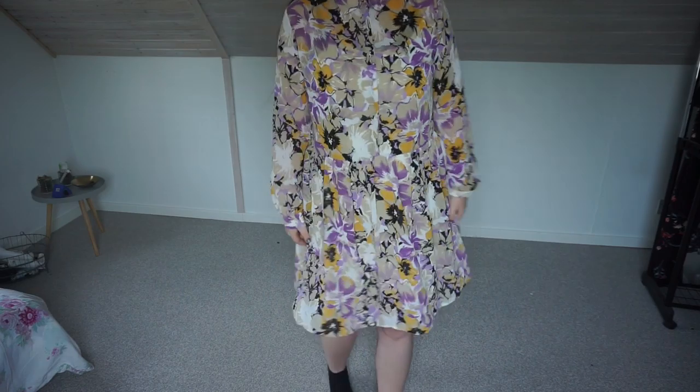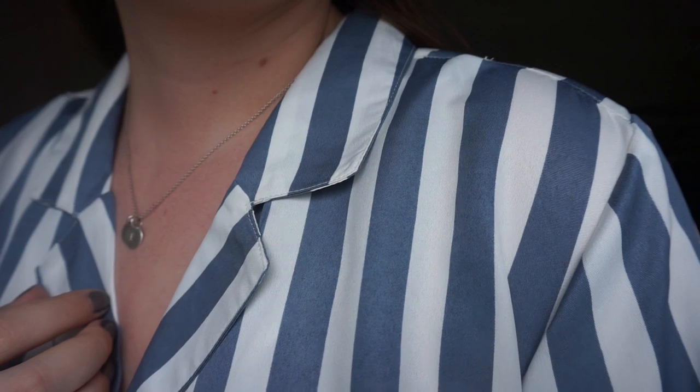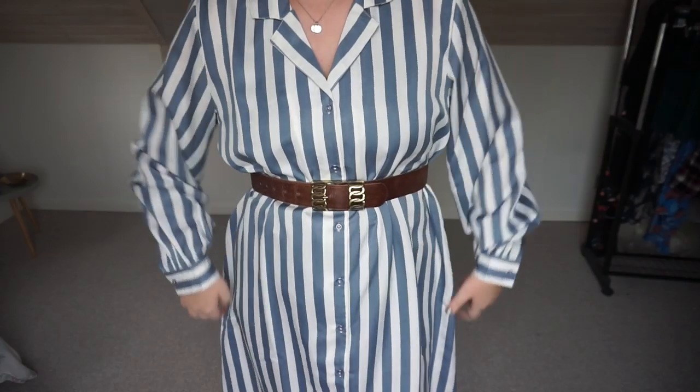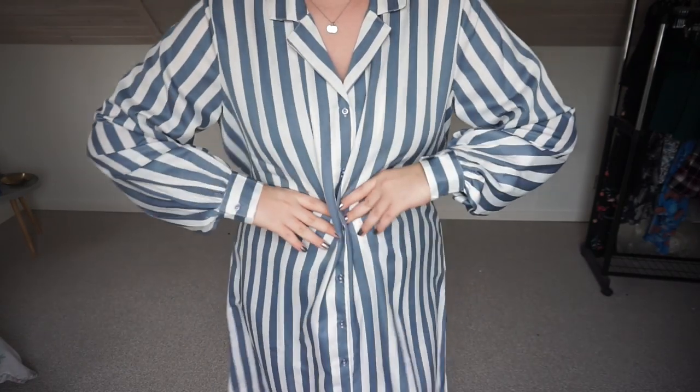The next one is this shirt dress. I loved it on the website — I actually thought it was more of a cotton material, but it's kind of a smooth, silky material. It looks beautiful when you have a belt at the waist, because otherwise it can look like a tent on you. This is one of the items I got in a size too big, so I returned it and ordered a new one in a smaller size.